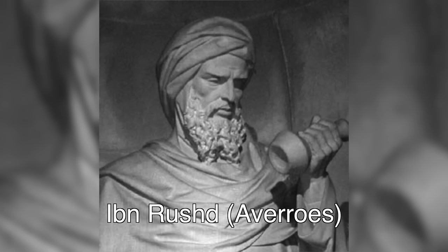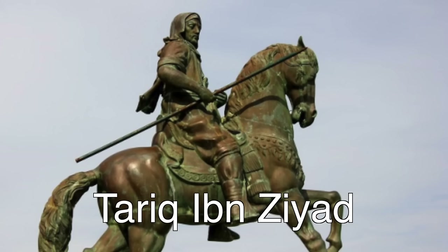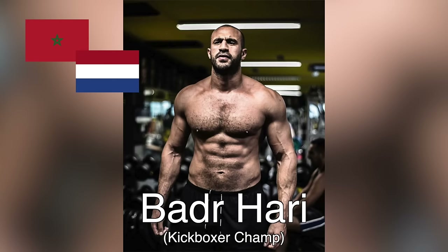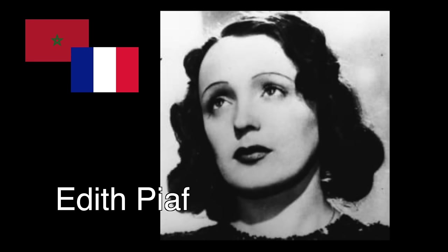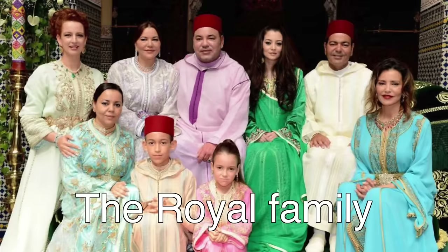Some famous Moroccans, whether partial or fully Moroccan, include historical figures like Ibn Rushd (Averroes), Ibn Tashfin, Ibn Battuta, Princess Dihya, and Tariq ibn Ziyad. Contemporaries include Samira Said, Saad Lamjarred, Badr Hari, Marian Shhadid, Mehdi Benatia, Othman Benjelloun, God Almighty, Red One, French Montana, Edith Piaf — yeah, she was part Moroccan — technically kind of David Guetta, Hicham El Guerrouj, and of course the Moroccan royal family.